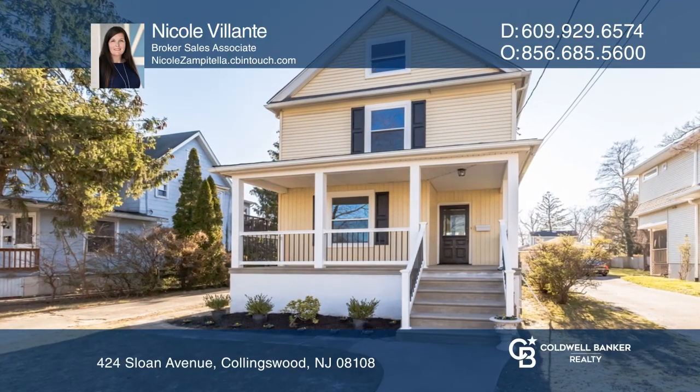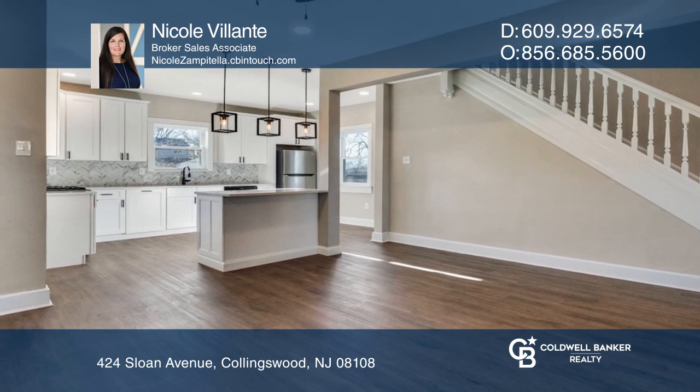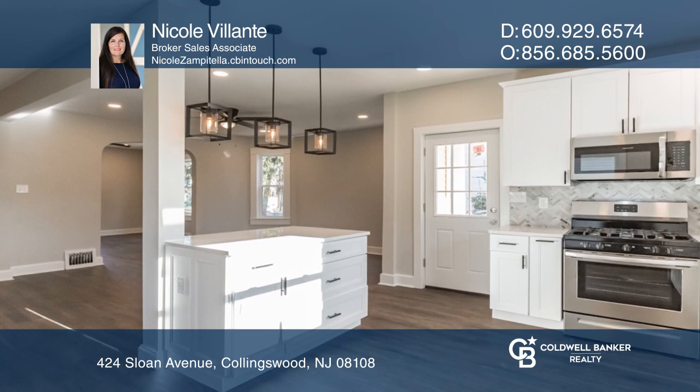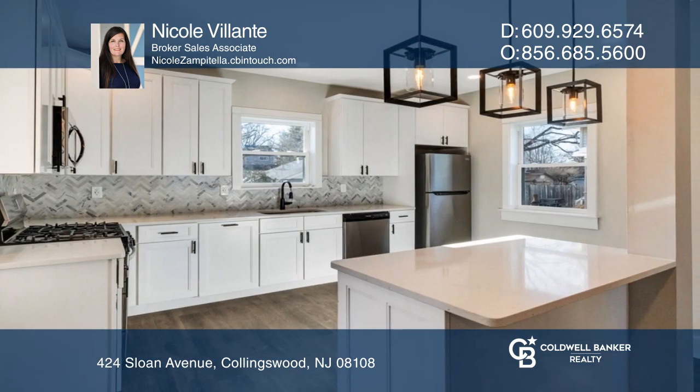Charming old Collinswood home enhanced with the beauty of today's amenities. Enjoy the natural light through the custom new windows in the living and dining room. The kitchen is brand new with Frigidaire appliances and custom cabinets.